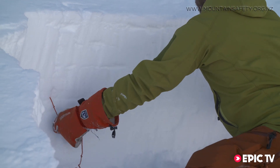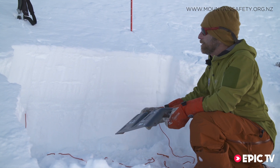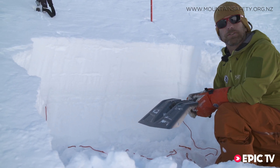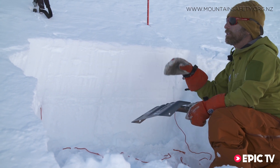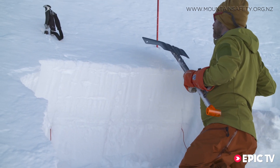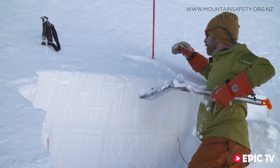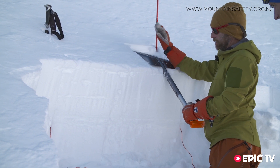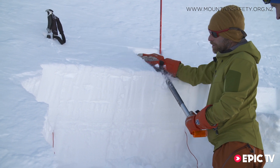The knotted rope cuts quite easily down through soft snow. With the column isolated, I'm going to tap on it progressively until it fails — 10 taps from my wrist, 10 from my elbow, and then 10 from my shoulder. The extended column test should be done on a slope of about 30 degrees, but an angle of 25 to 30 degrees can also give good results with less risk.